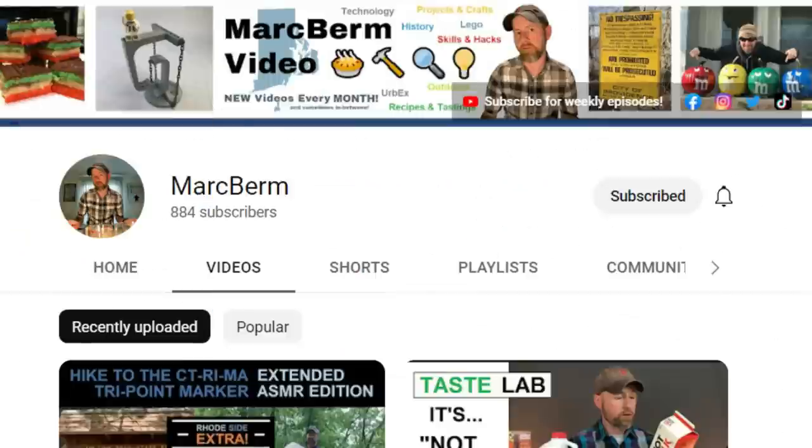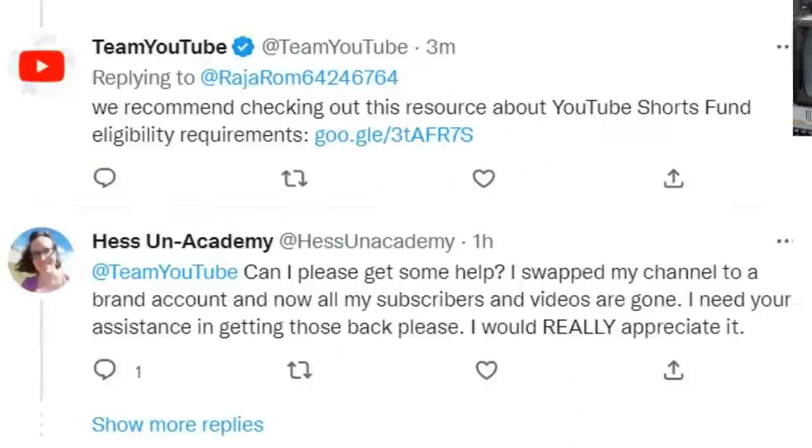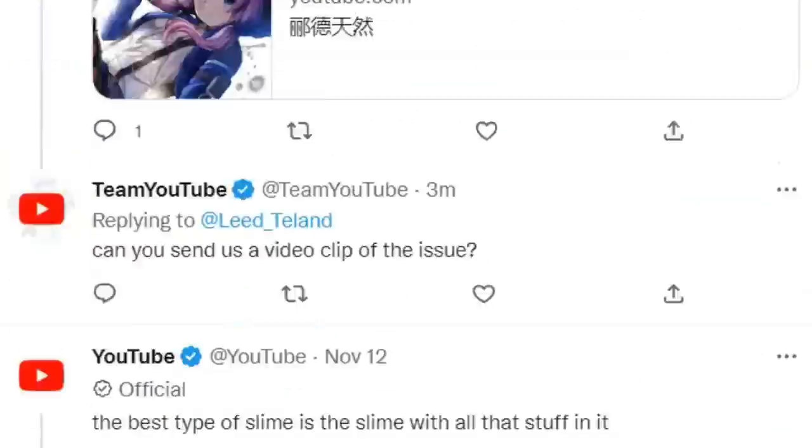There were so many responses I can't show them all, but here are some examples. I am now also on Twitter, since that was a way to reach Team YouTube, but not sure if I will keep posting there regularly. Let me know if you'd like to see my posts there too. Anyway, enough about that — on to today's episode.